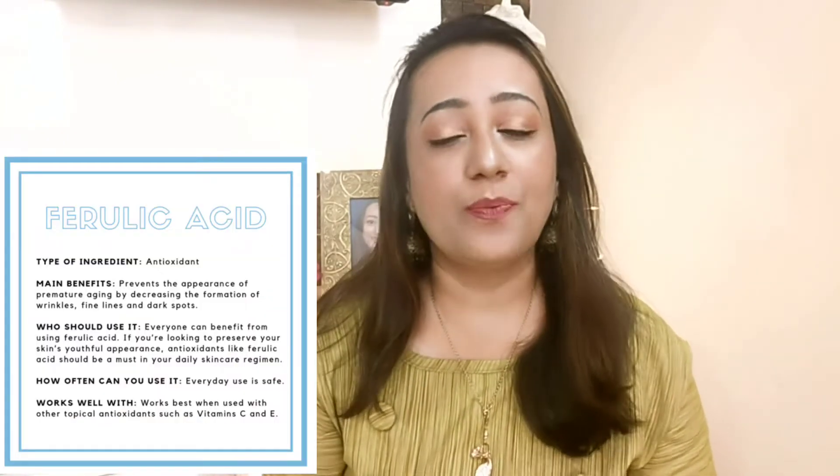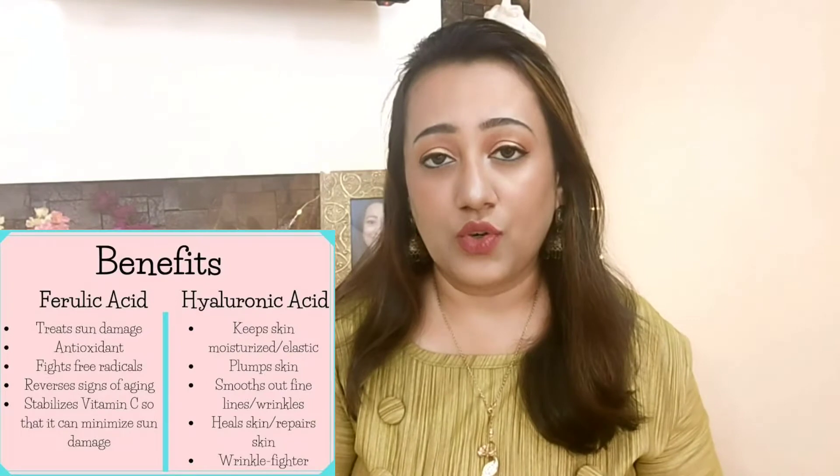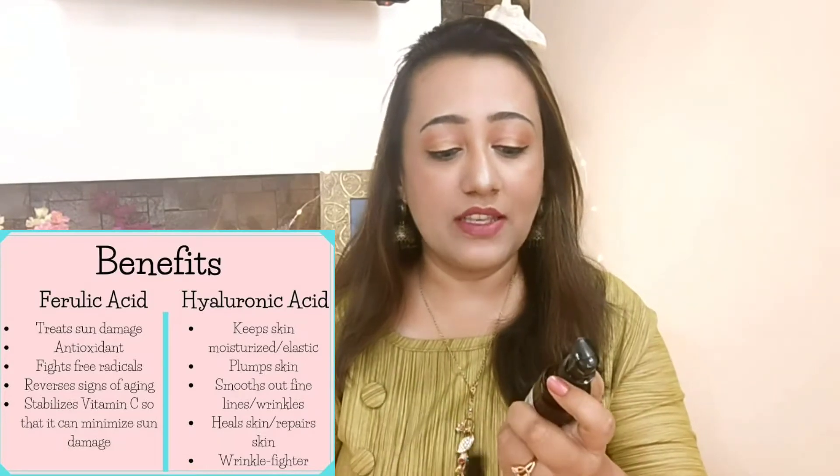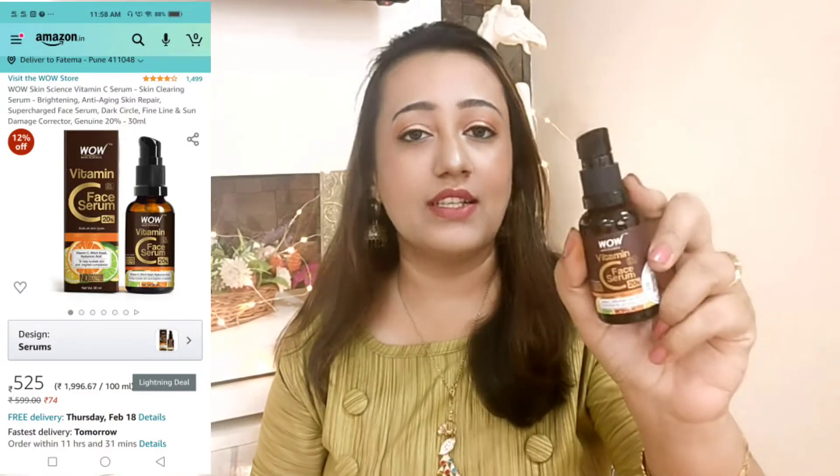The key differentiating ingredient in the Plus version is ferulic acid, which helps boost the effect of Vitamin C. Both serums contain 20% Vitamin C, so if you're just looking for a Vitamin C face serum, either one works. But if you want a boosted, more effective Vitamin C experience, go for the Plus. Ferulic acid is a plant-derived ingredient and it is a bit costly, which explains the price difference.